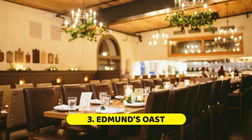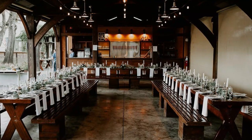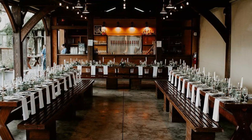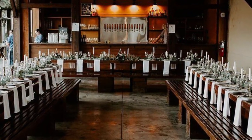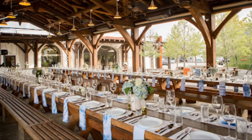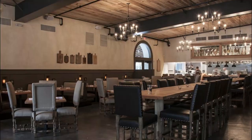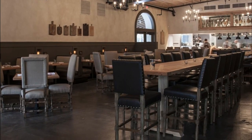Number three: Edmund's Oast. Make the reservation, come inside, and immediately you feel at home. Edmund's Oast was designed with great attention to detail, made for long and relaxed meals in a comfortable space to enjoy good food with good company. The restaurant evokes another time, much like a feudal age, and holds 130 guests inside.